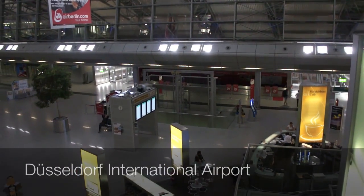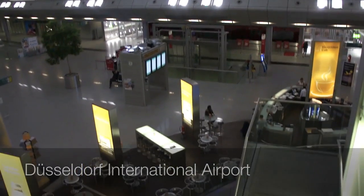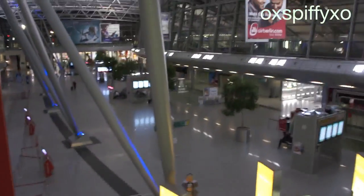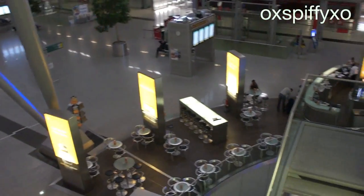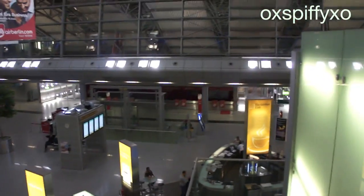I basically arrived in Düsseldorf, Germany. This is the international airport and it is about 11:30 right now, which is 5:30 p.m. U.S. time.